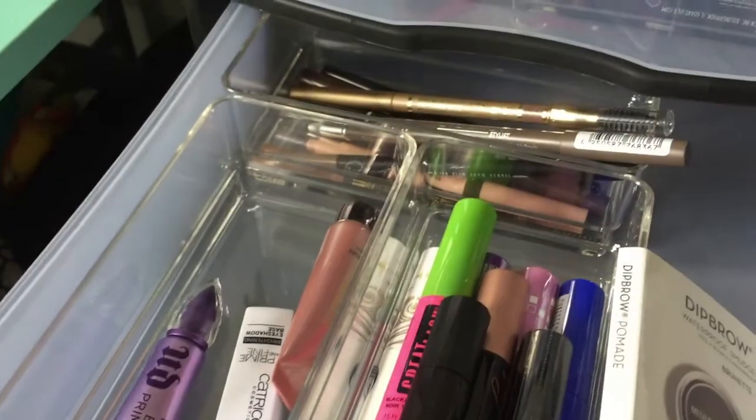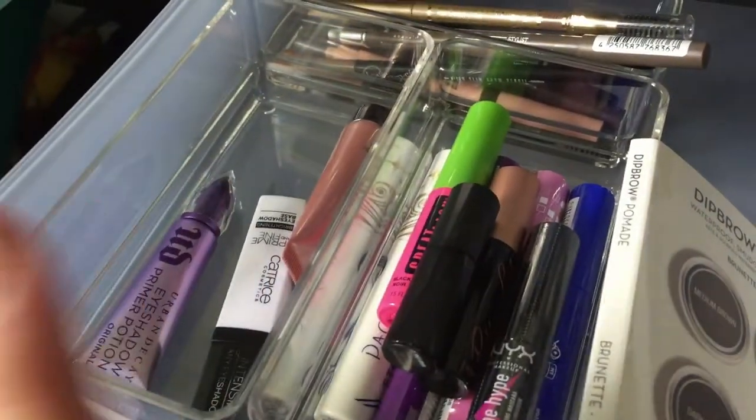Moving down here, I know there's not going to be anything in this drawer because it's all mascara, eye primer, and brow products.